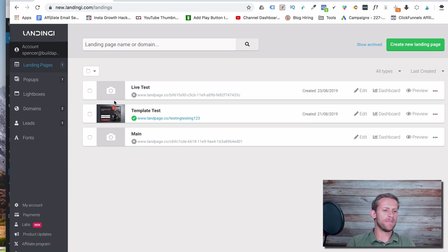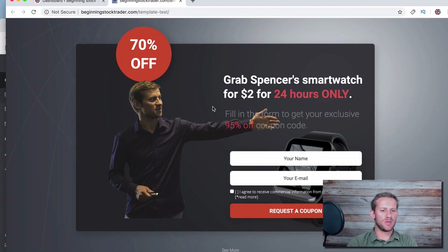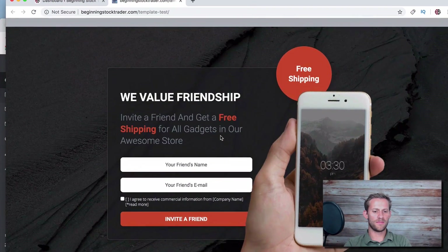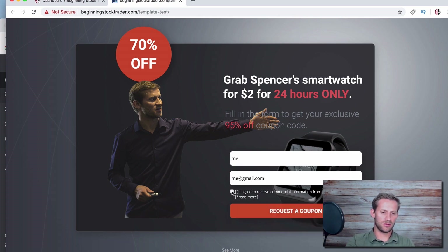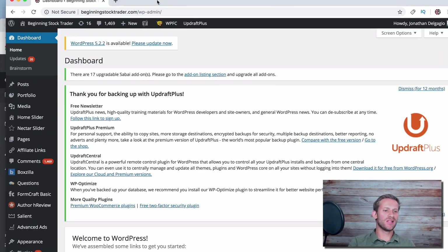Let's talk about the individual pieces of Landingy. These are the three landing pages I've tested building so far — only one is live. It took me about 20 minutes to build this page using a template. It's a simple landing page: '70% off, grab Spencer's smartwatch for two dollars for 24 hours only,' with an email field and checkbox. Then it takes you to a thank you page.